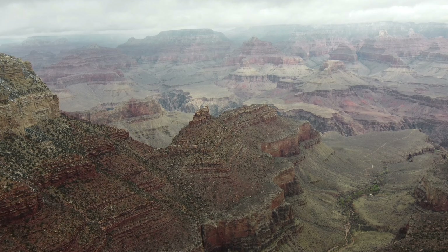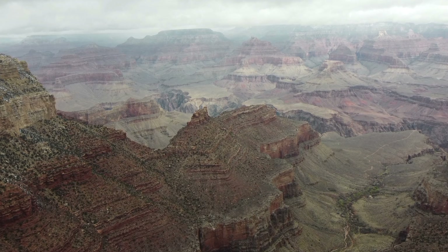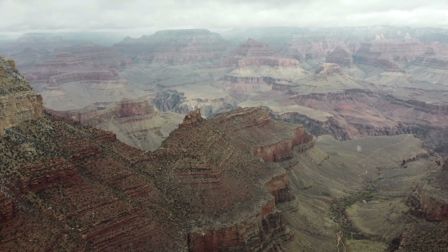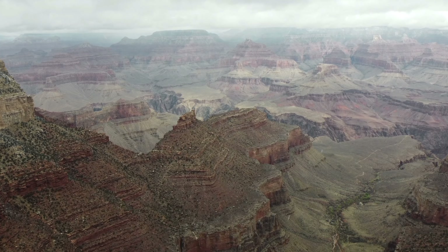Let's begin with the entry to the Grand Canyon. You can access the canyon through different sides, although the west and south rims are more common. The visitor center is located at the south entrance if that's one of your preferences.